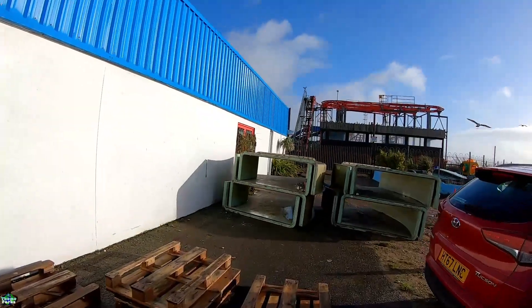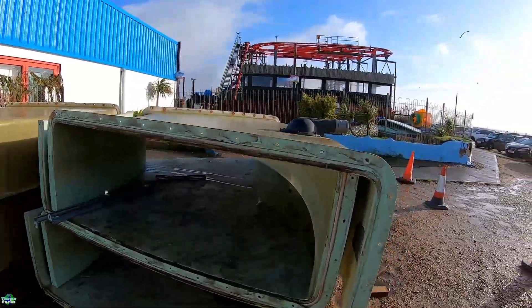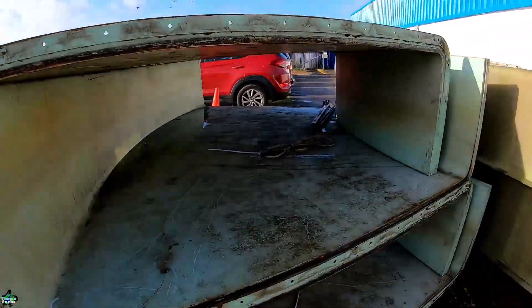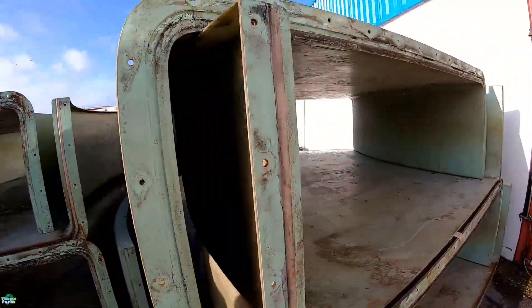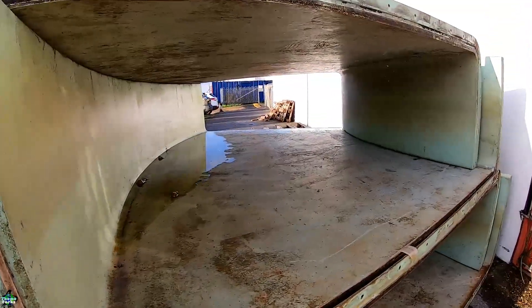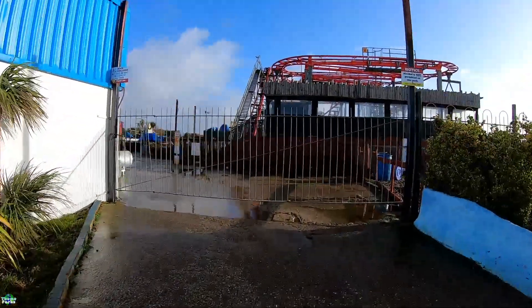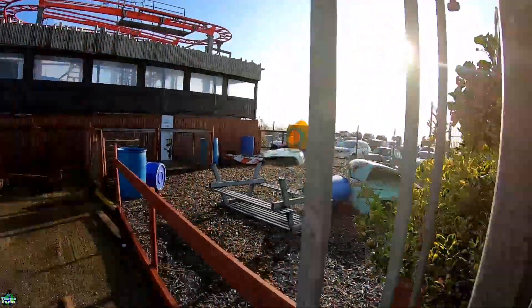Coming around to the car park side, these are going to be the troughs for the Viking boats as they still go around a little bit of water — you can see the drainage and water system here. The fact that this has been at one of the biggest theme parks in Europe is staggering. It needs a bit of a clean, but they'll have them numbered so we know which one joins which.